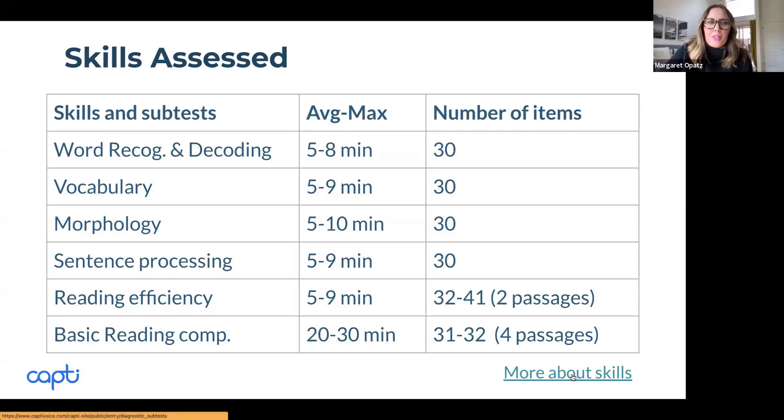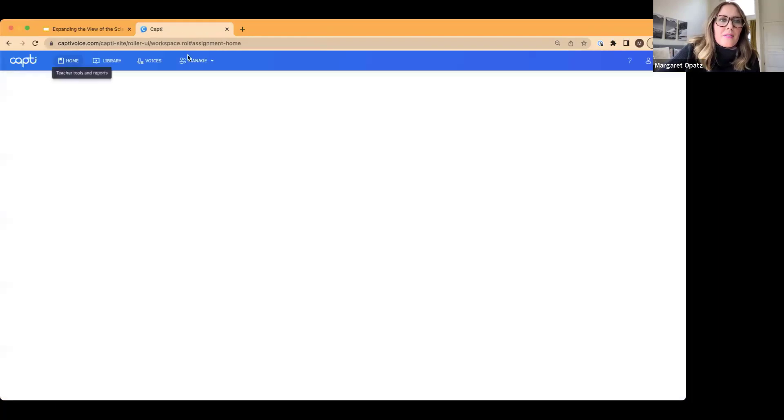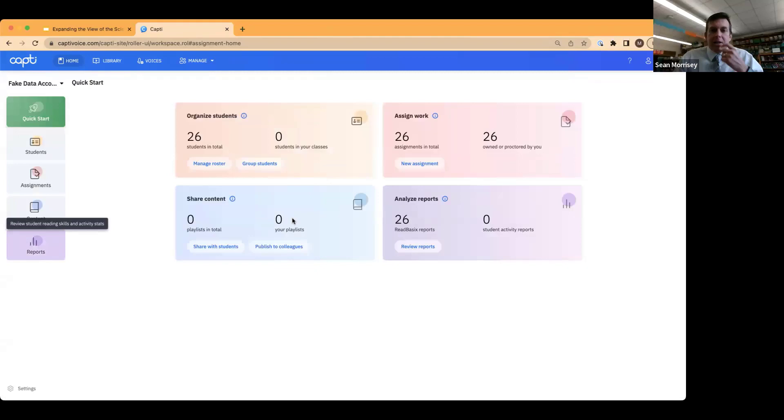Let's go ahead and jump into a little demo and pull up some reports. Sean is going to talk through some of the reports. I'm logging into CAPTI Assess. Getting back to the strands — it's really, really important.